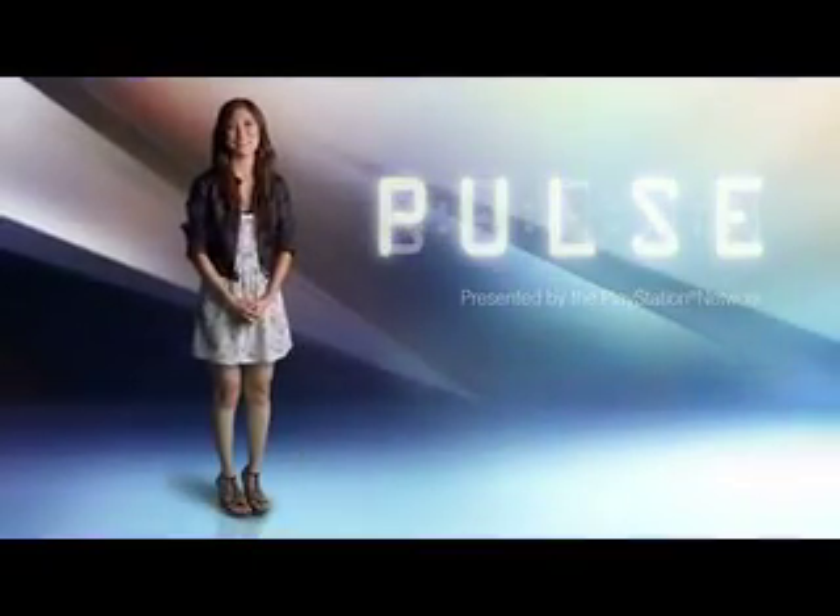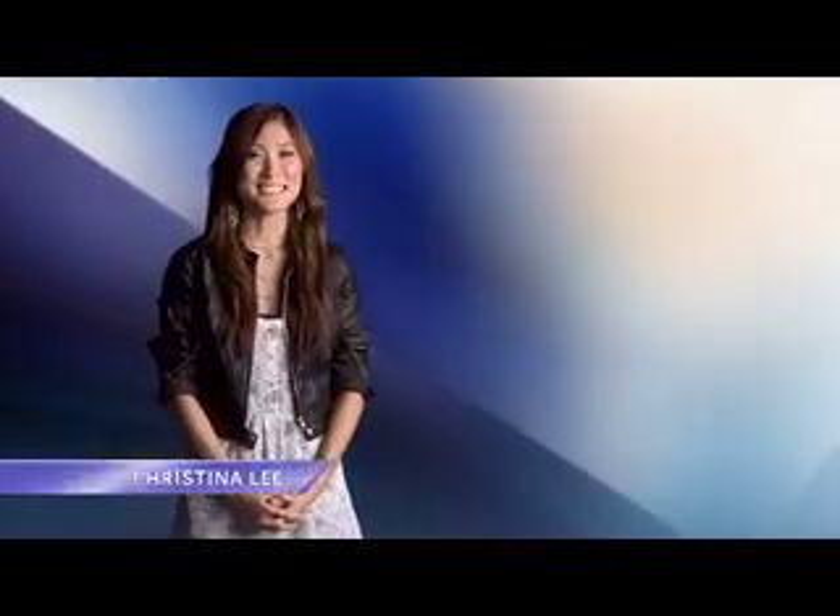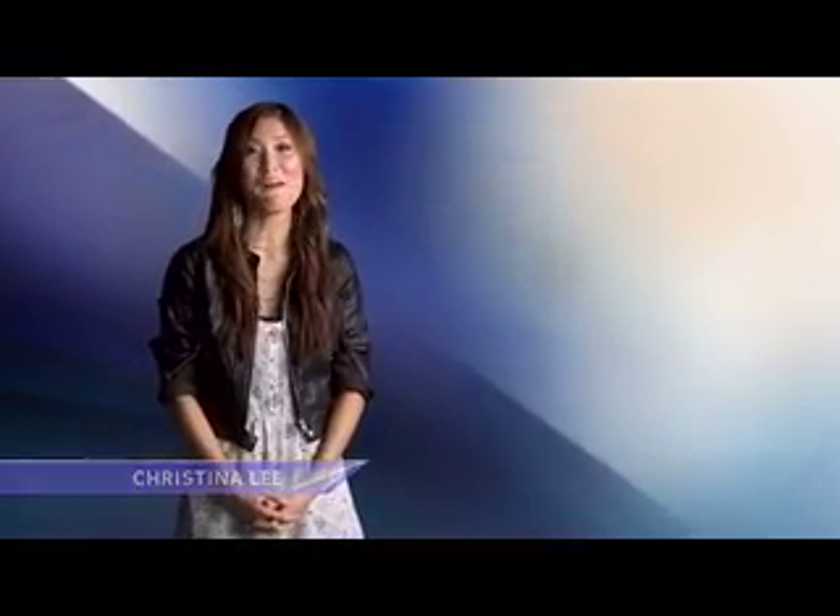Hey guys, welcome to Pulse presented by the PlayStation Network. I'm Christina Lee with a look at what's happening right now on PlayStation.